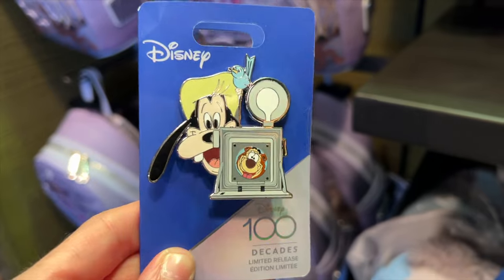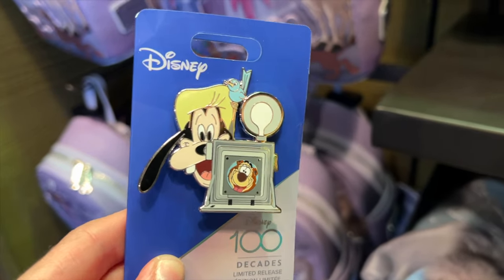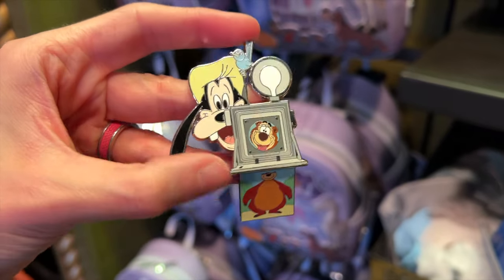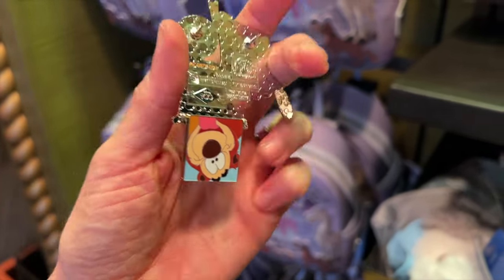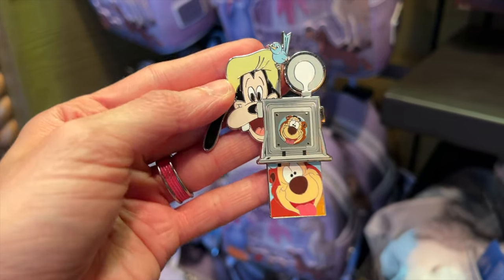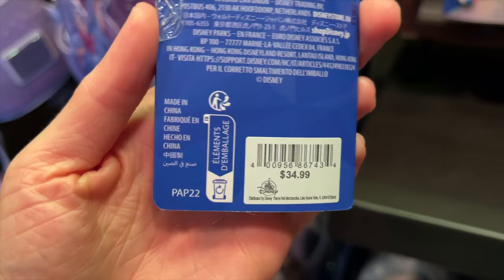This is what the 20,000 Leagues ears look like on — really nice, with the little window that opens. Also for the collection, there's a pin with Goofy and Humphrey Bear. It's for the short Hold That Pose from 1950, where Goofy is an amateur photographer trying to take pictures of Humphrey Bear. It's like a flip pin — when you flip it, you get another picture of him. That is so cute. As a photographer, I really like this one. It's a limited release with the Disney 100 logo, and it is $35.